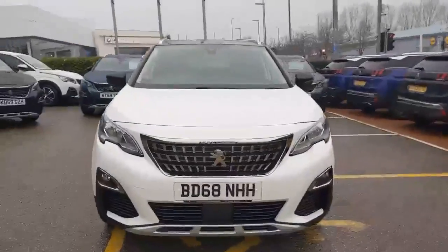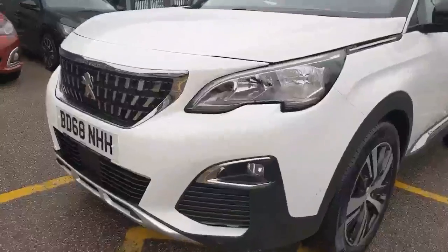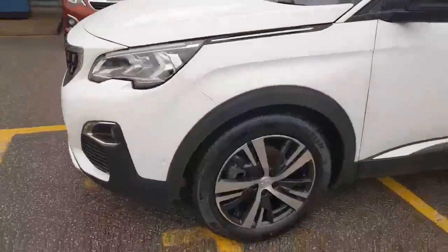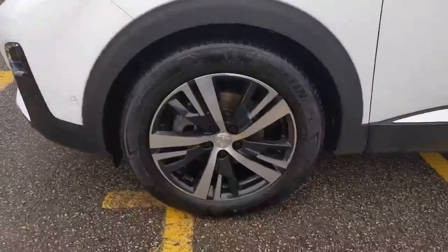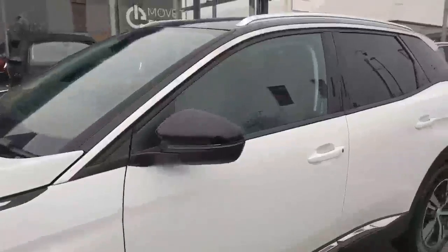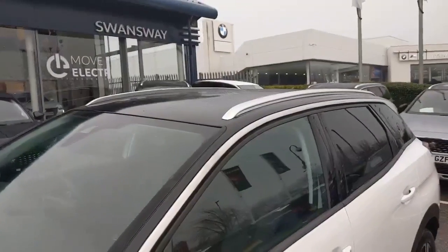It comes with front parking sensors, LED daytime running lights, and you've also got the cornering assist fog lamps. Driving on the 18 inch two-tone diamond cut alloy wheels, you've got the black mirror caps and it also comes with the black diamond roof and chrome roof bars.